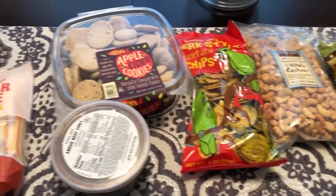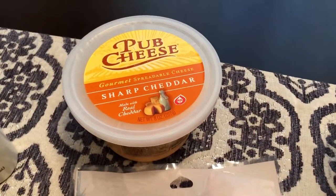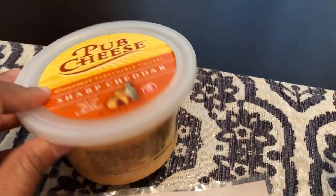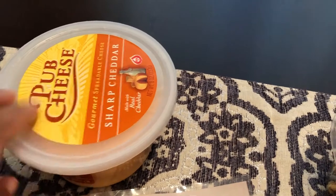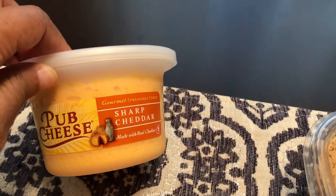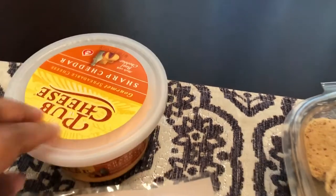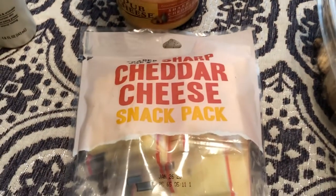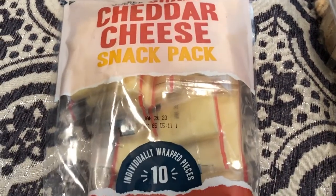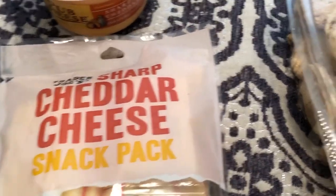I'll start over here — I got some pub cheese. I found a box of crackers in my pantry and I love this pub cheese for a quick snack. I got the sharp cheddar. Howard and I both love cheese, and these are individually wrapped pieces of sharp cheddar cheese.